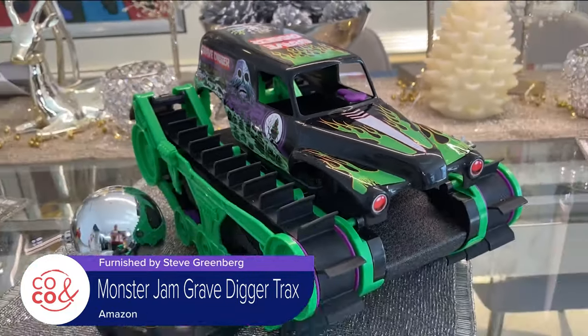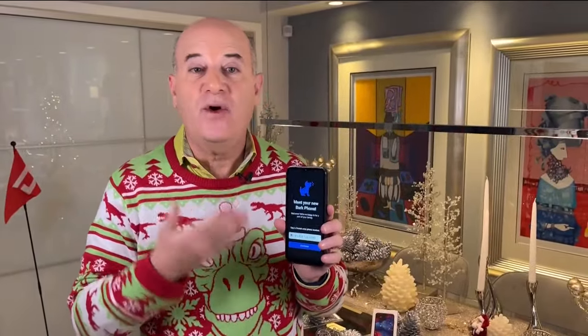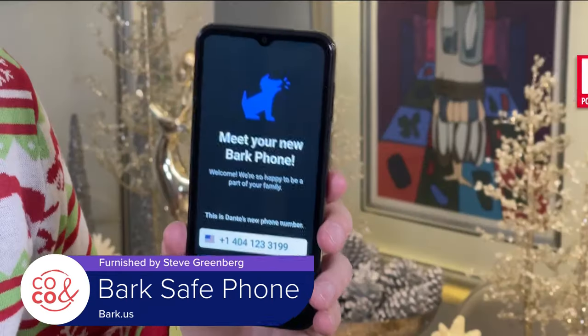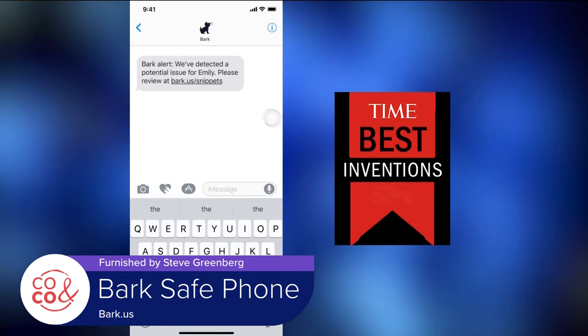Grave Digger Tracks is available on Amazon. Last year I showed you the Bark Phone as a safe first phone for kids ages 10 to 17 — this year I'm back because it's even better with more features. PC Magazine gave it the Editor's Choice Award as best kids smartphone, and it was honored as one of Time Magazine's best inventions of the year.